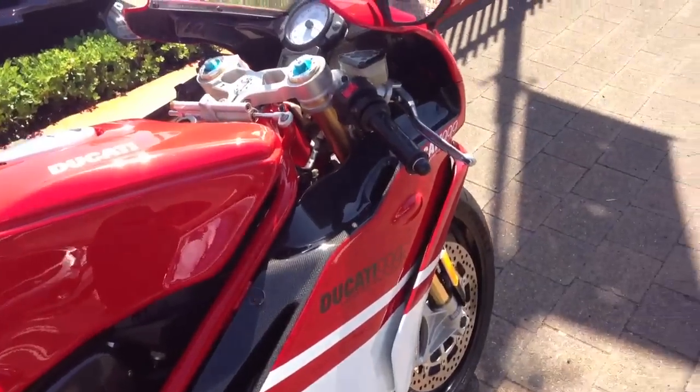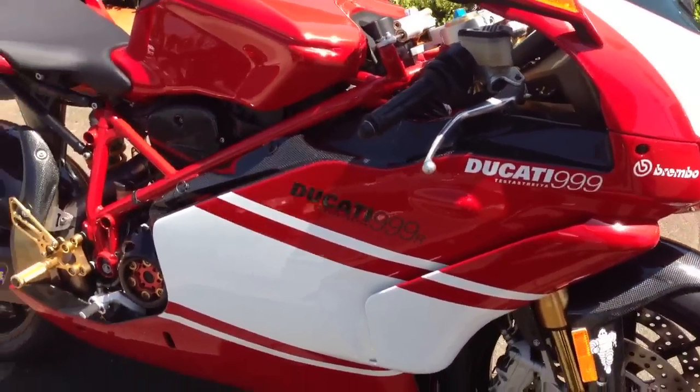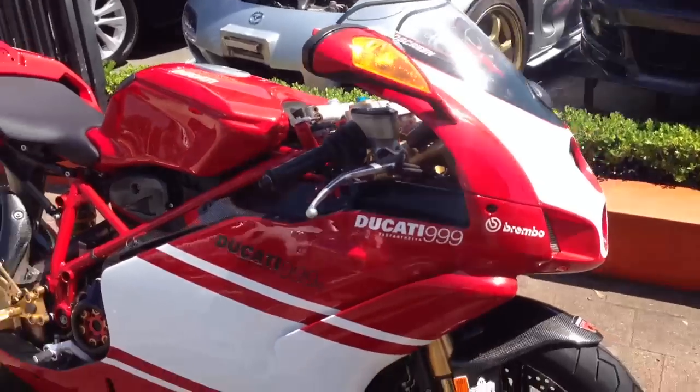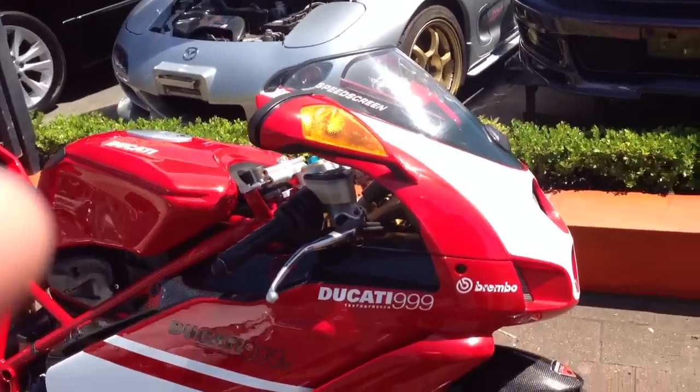Öhlins suspension — yeah, that's standard on it. Brembo brakes — yeah, all standard. And this has got adjustable height and settings for your feet, hasn't it? Yeah. So if you're a taller or shorter rider, everything's adjustable? Everything is adjustable on that. And it's got adjustable seat height as well, is that right? Yeah.